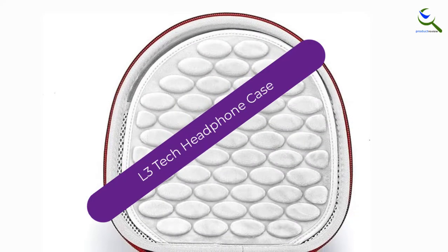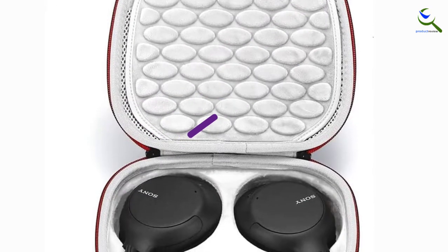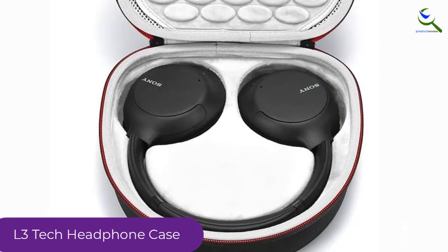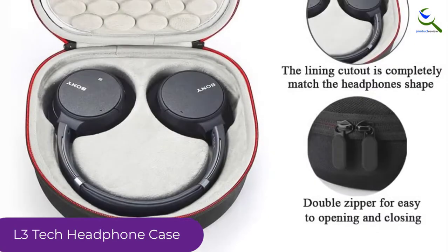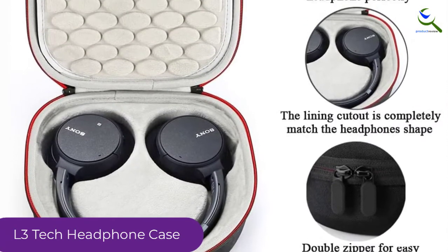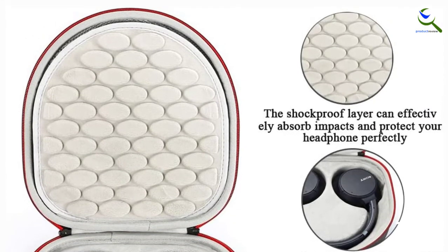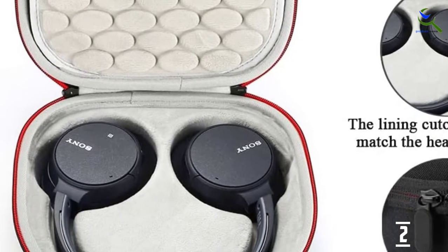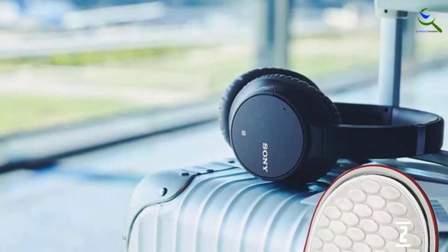At number 2, we have the L3 Tech Headphone Case. We would like to present the L3 Tech Headphone Case, which is designed for Sony headphones. Therefore, if you are a Sony fan, this would be the ultimate choice you cannot forego. This hard case is made from ethylene vinyl acetate to provide excellent protection and long-life performance. At the same time, its design is quite attractive with black and gray lining, and it can easily absorb and protect against damage incurred by unintended bumping.